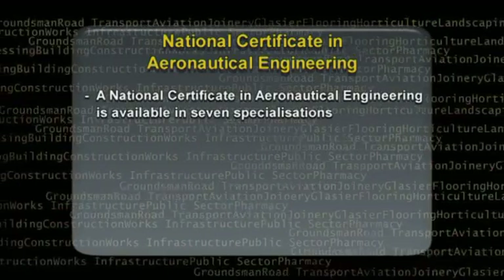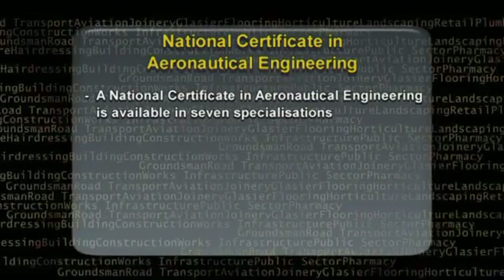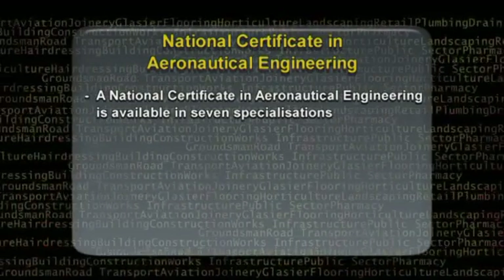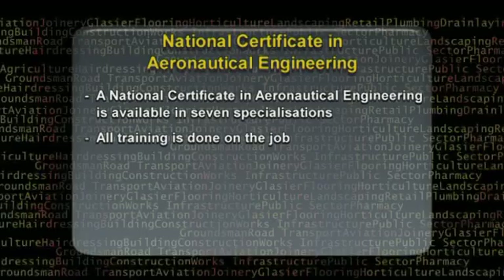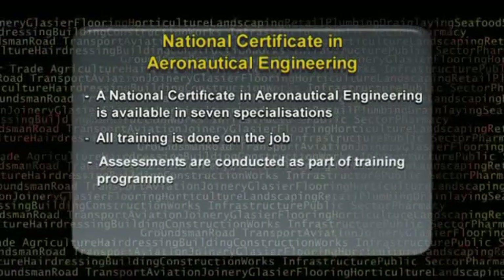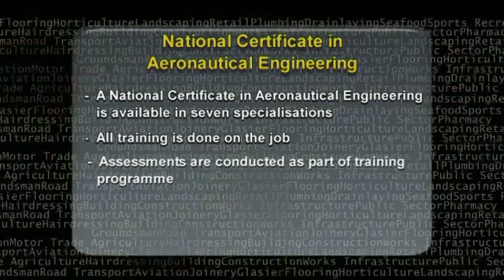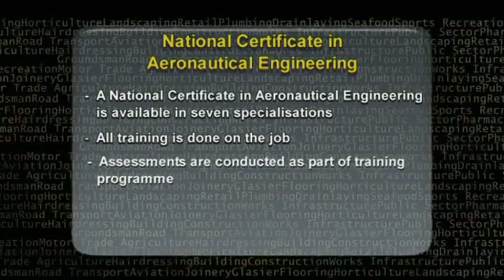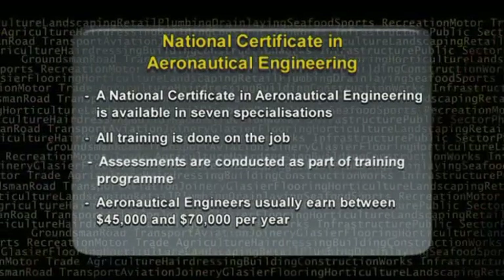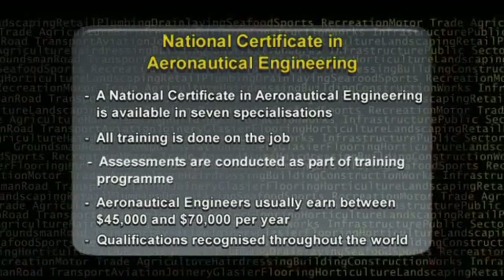A national certificate in aeronautical engineering is available in seven specialisations, with further qualifications available in aviation support and aircraft servicing. All training is done on the job. Assessments are conducted as part of a training program agreed between the business, the trainee, and the Aviation, Tourism and Travel Training Organisation. Aeronautical engineers usually earn between $45,000 and $70,000 per year, and qualifications received in New Zealand are recognised throughout the world.